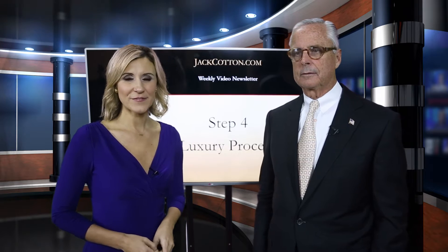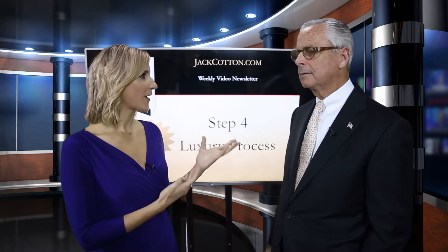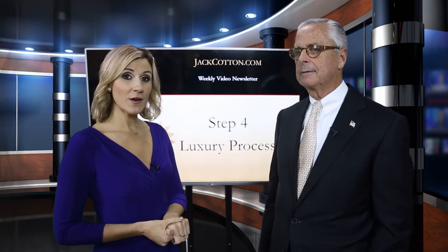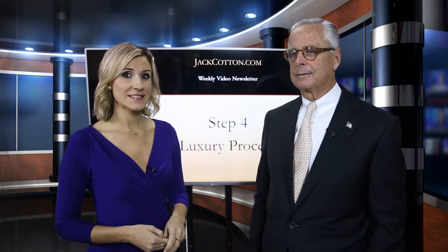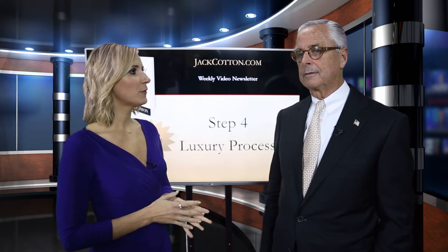Welcome back, everyone. I'm Erica Pizzi for jackcotton.com, and I'm here with luxury real estate expert, author, and agent Jack Cotton. We are on step four of a seven-part series, 'How to Break into Luxury Real Estate,' and today it's all about process.